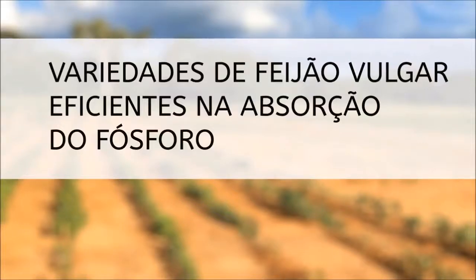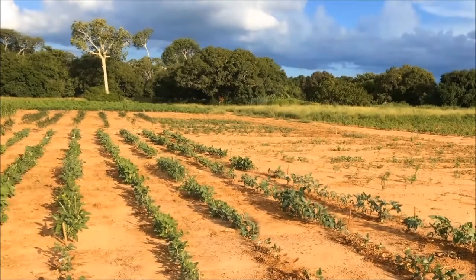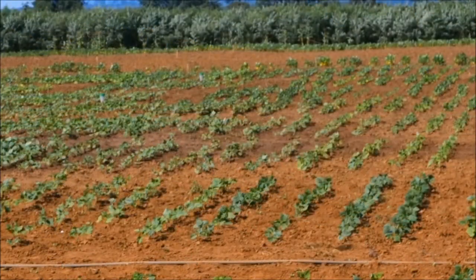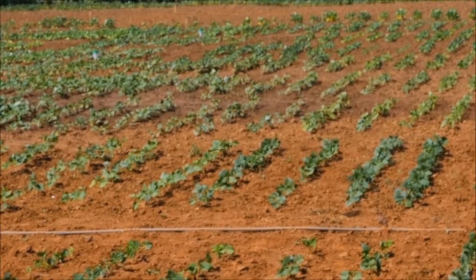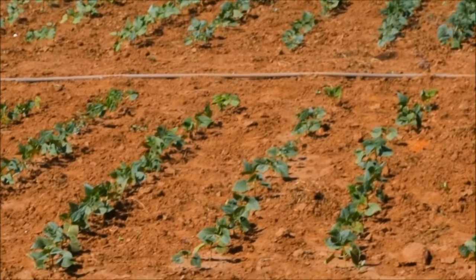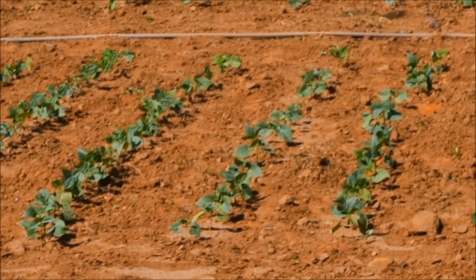In Southern Africa, about 85% of the soils on which crop plants, including beans, are grown suffer from low levels of available phosphorus, which plants can access and absorb. As a result, bean growth is poor with low yields. This video shows us why new kinds of beans being developed by the Mozambique Institute of Agricultural Research are able to give better yields in soils low in available phosphorus.